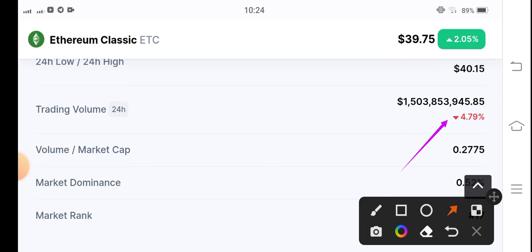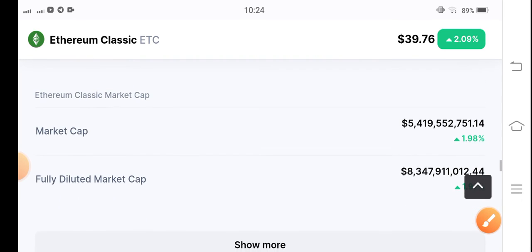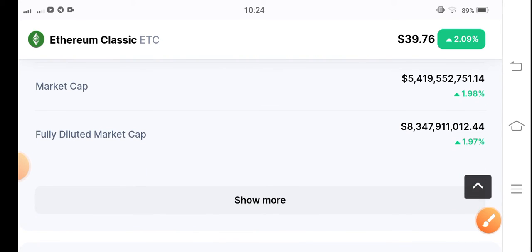If you see the volume of Ethereum Classic coin, volume has decreased. Obviously, after trading volume decreases, the price will also start dropping. So I recommend from my audience to focus on a short position — if you are a futures trader, make a short position. I hope it will give you good profit.